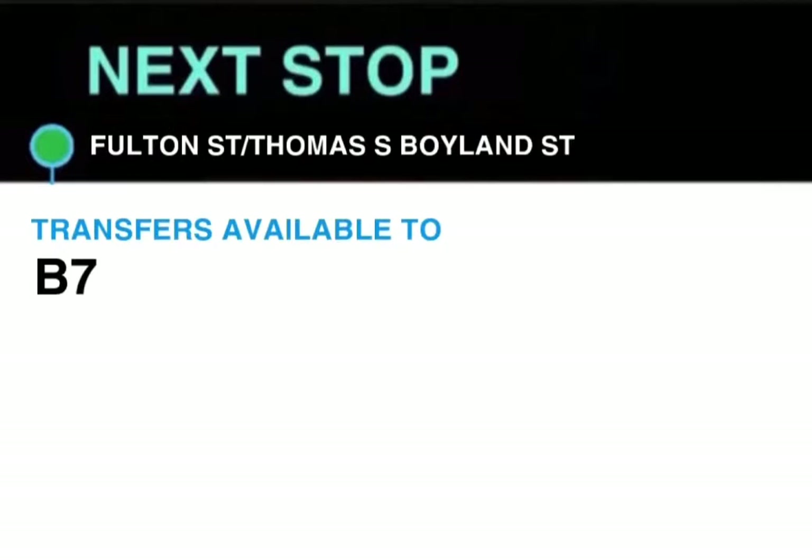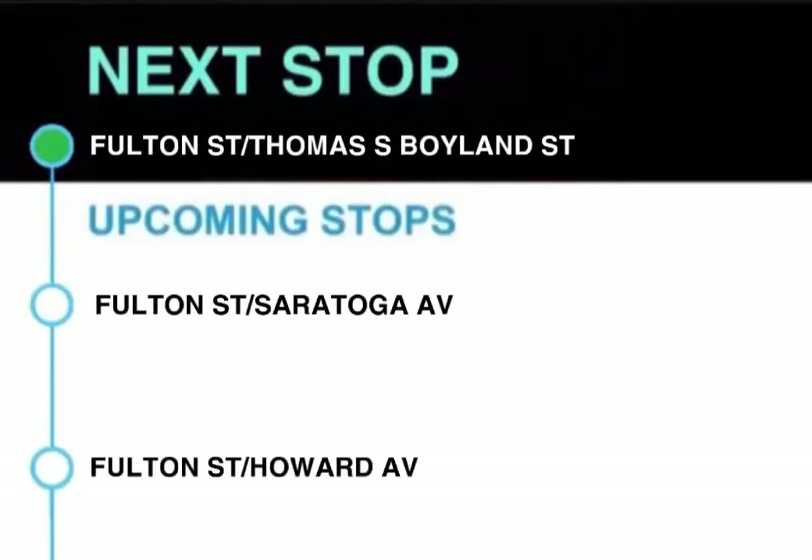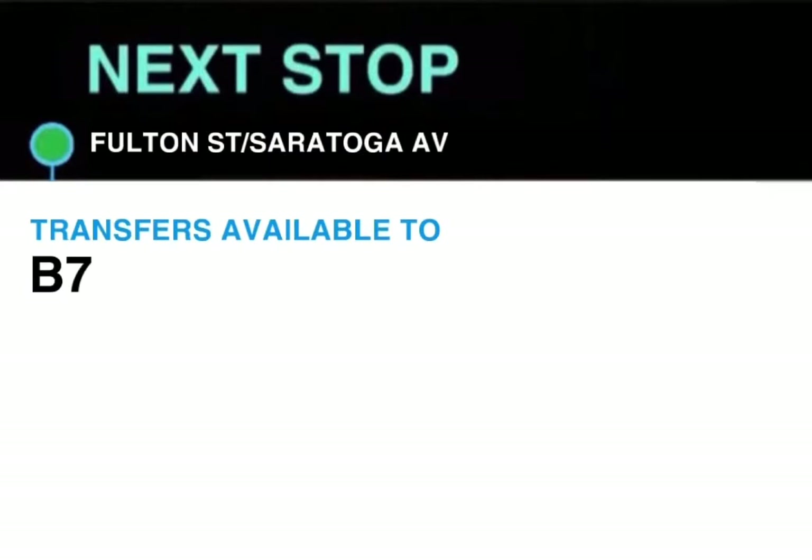Next stop, Fulton Street and Thomas S. Boyland Street. Transfer available to B7. This stop is Fulton Street and Thomas S. Boyland Street. Next stop, Fulton Street and Saratoga Avenue. Transfer available to B7.